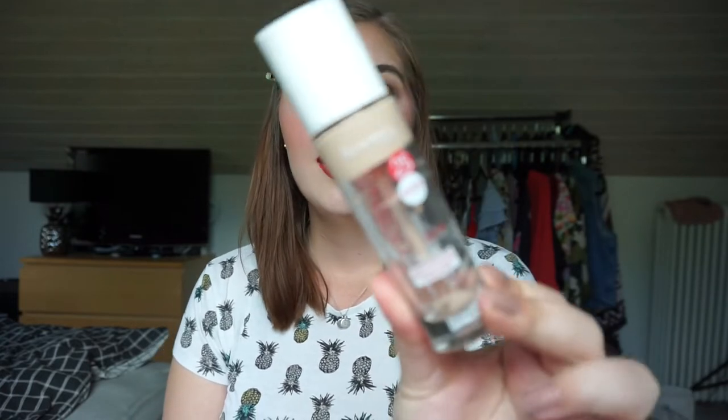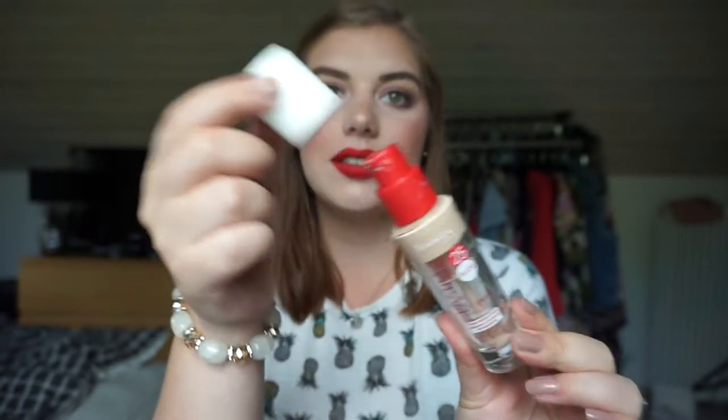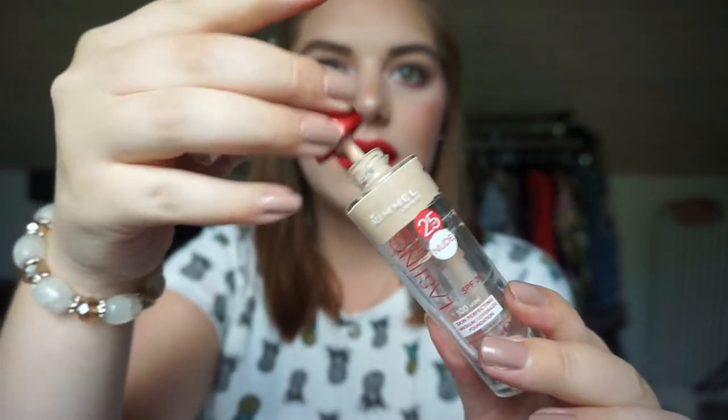It is obviously my foundation — the Rimmel London Lasting Finish 25 Hour Nude Foundation. As you can see I have scraped it all out. I can't reach the very bottom because of the neck and my spatula can't get there, but it doesn't really matter because it is so thin there — it would only cover my chin or forehead or something like that. So it doesn't really matter at all.